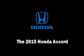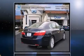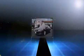Step into the 2015 Honda Accord. This four-door, five-passenger sedan offers the latest in technological innovation and style. It features a continuously variable transmission, front-wheel drive, and a 2.4-liter four-cylinder engine.